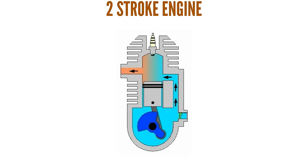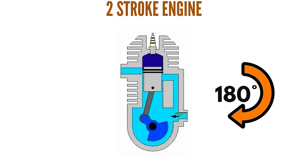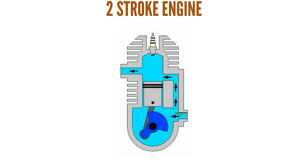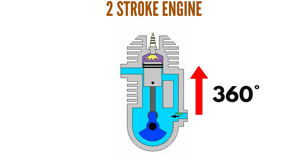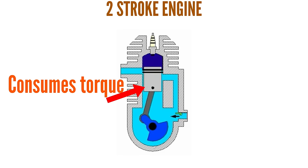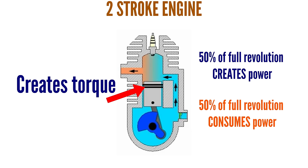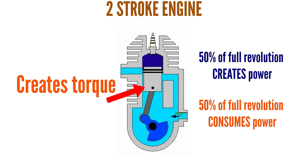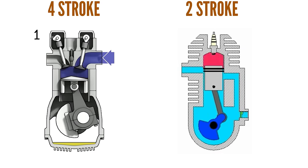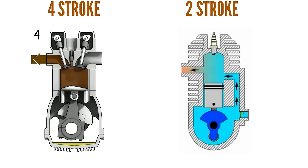A two-stroke engine's full revolution is 360 degrees — 180 degrees for the piston going all the way down, and another 180 degrees taking it all the way up. This means that 50% of the full revolution creates torque and only 50% consumes torque. In other terms, the two-stroke engine has twice as many power strokes per 360 degrees of crankshaft rotation as a four-stroke engine.